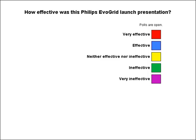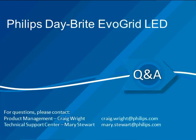Our first question is: will 5,000 Kelvin be available? Yes, 5,000K is available. As a standard we won't be stocking it, but it will carry around a four to six week lead time. That was the only question we had. Craig, thank you so much for your time.